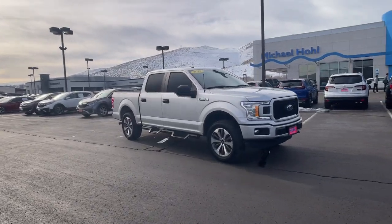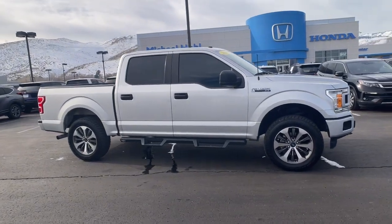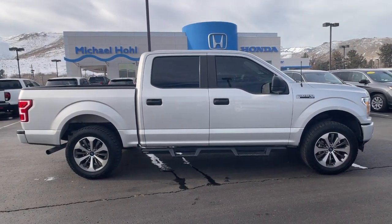Get into a car with value. 2019 Ford F-150. With less than 100,000 miles on the odometer, this vehicle provides excellent value.